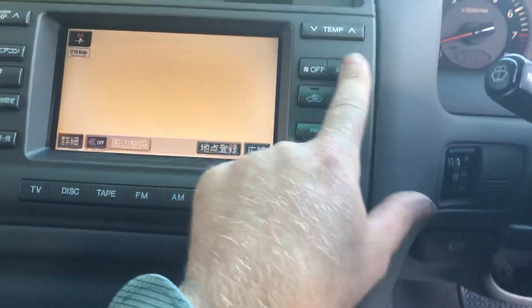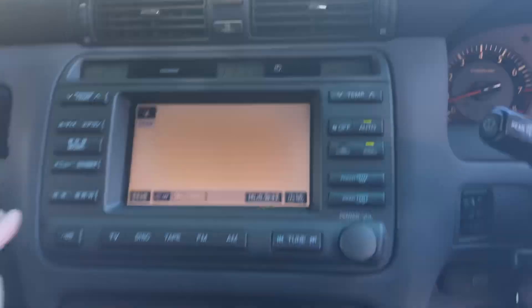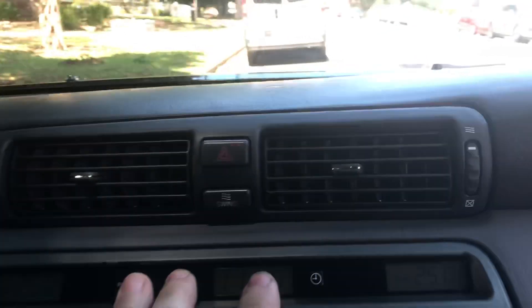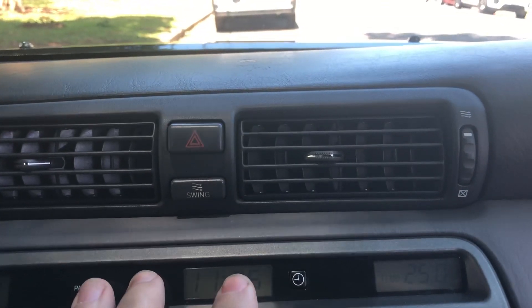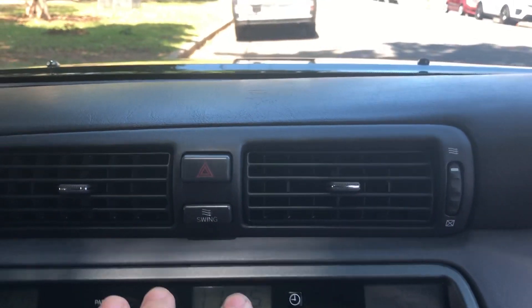It's got the classic swing air conditioning, which I like — the air conditioning goes back and forth when you turn it on. It's a silly little feature, it's a 90s thing from Japan, but I love it.